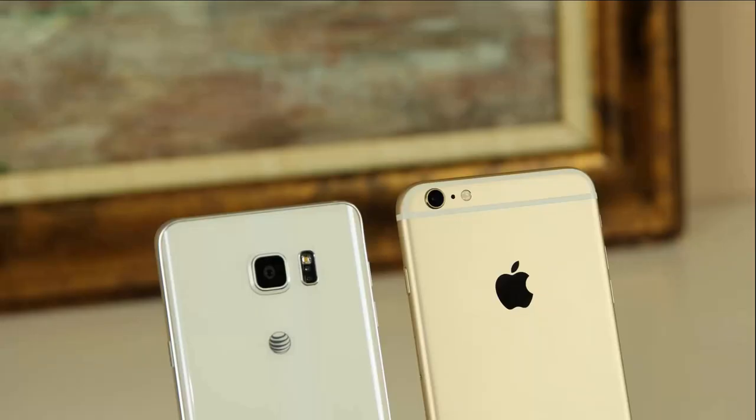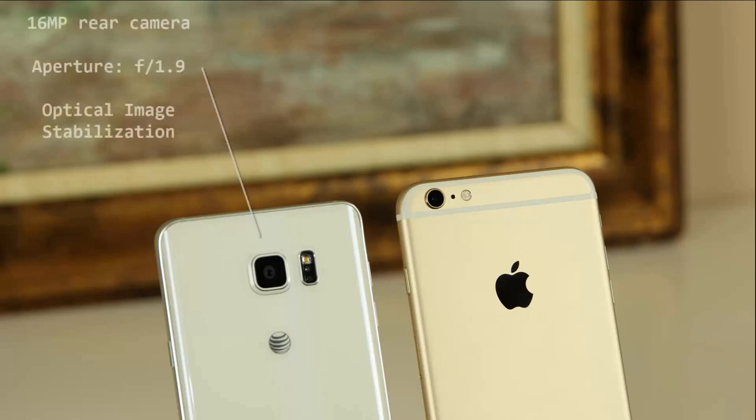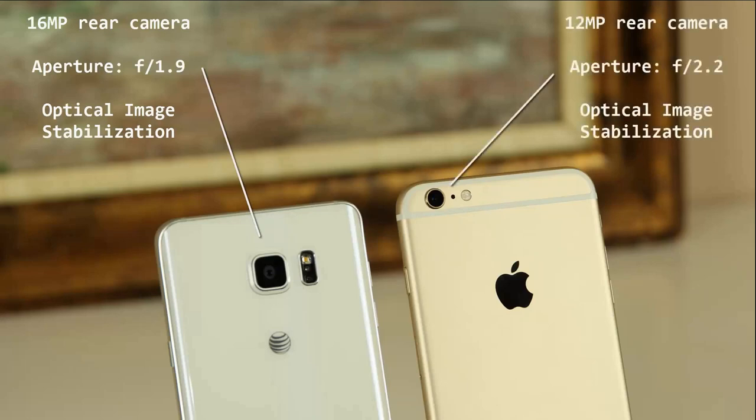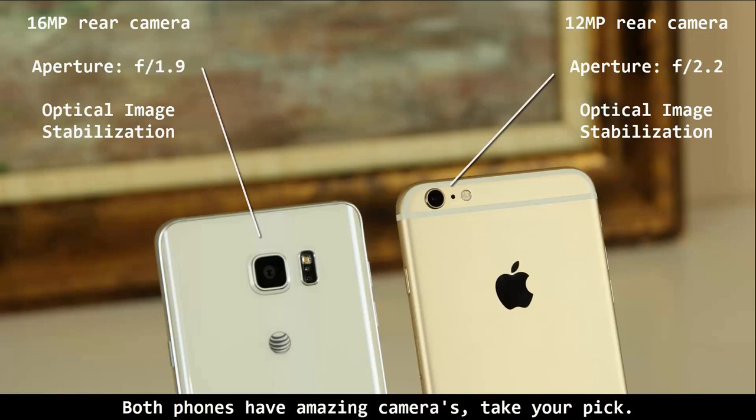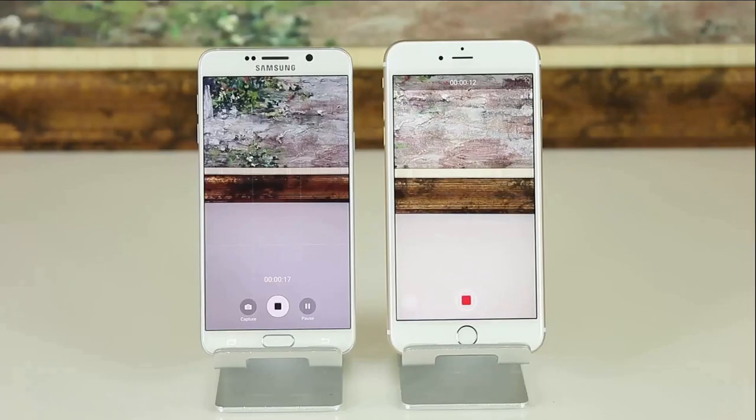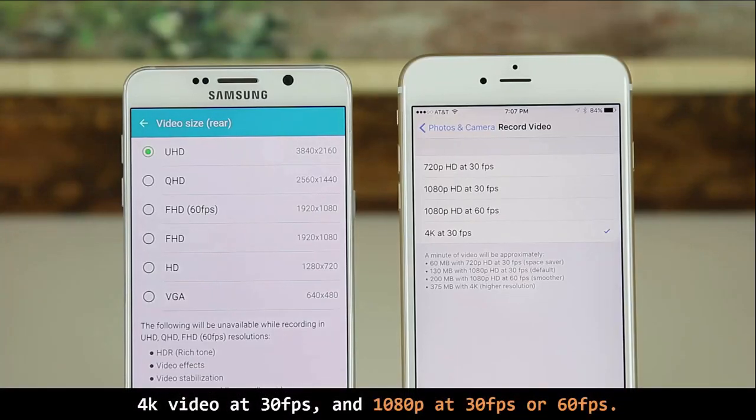Let's move on to another major feature: the camera. The cameras on both these phones are absolutely fantastic. The Samsung Galaxy Note 5 comes with a 16-megapixel sensor with an aperture of f/1.9 on the rear, whereas the iPhone 6S Plus comes with a 12-megapixel sensor with an aperture of f/2.2. Both cameras feature optical image stabilization, which allows for superb low-light performance. Both the 6S Plus and the Note 5 can record 4K video at 30 fps and 1080p at either 30 or 60 fps.